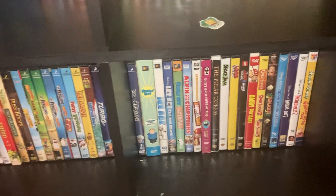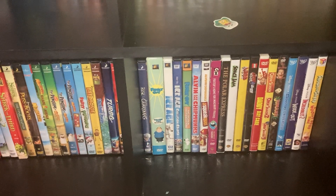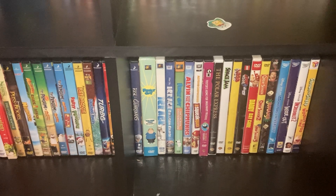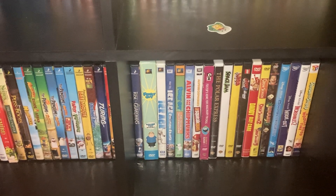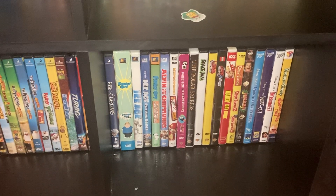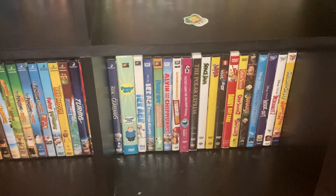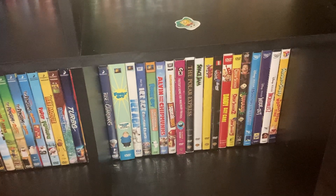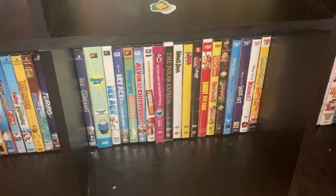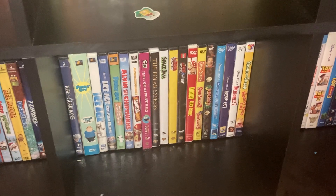We got some 20th Century Fox films: Family Guy Volume 3, Ice Age, Ice Age: The Meltdown, Alvin and the Chipmunks, Family Guy: The Freaking Sweet Collection, Alvin and the Chipmunks: The Squeakquel, Foster's Home for Imaginary Friends, The Polar Express, Space Jam, The Lego Movie, Lego Movie 2, Daddy Day Care, the Open Season three-movie collection with 1, 2, and 3 — I actually don't understand why the sequels get hate, but I like them. Jumanji starring Robin Williams.